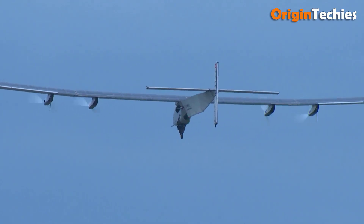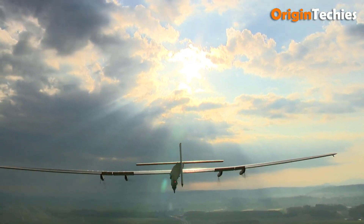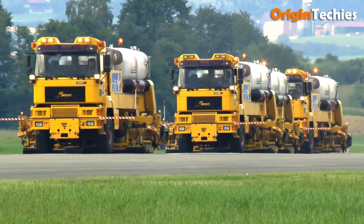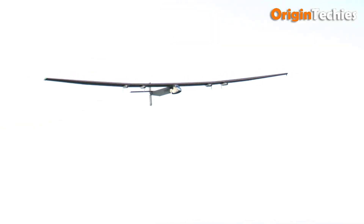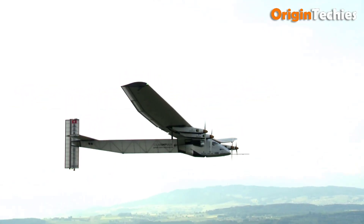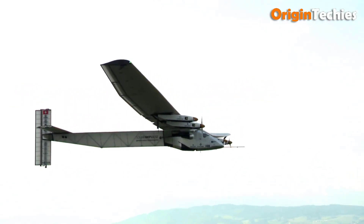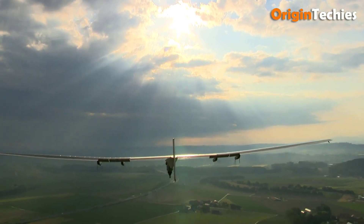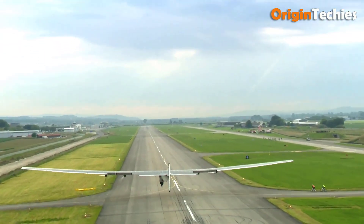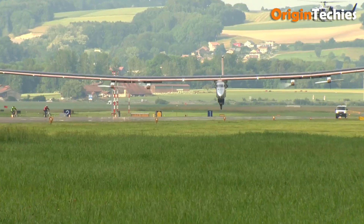Solar Impulse 2 cruises between 36 to 140 kilometers per hour and climbs to 8,500 meters during the day, descending at night to conserve energy. The 3.8 cubic meter unpressurized cockpit accommodates a single pilot for up to five days, featuring a reclining seat that doubles as a toilet and bed. This aircraft is a milestone in sustainable aviation, demonstrating the viability of zero-emission long-distance flight.